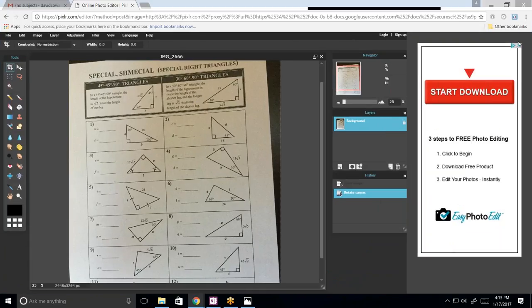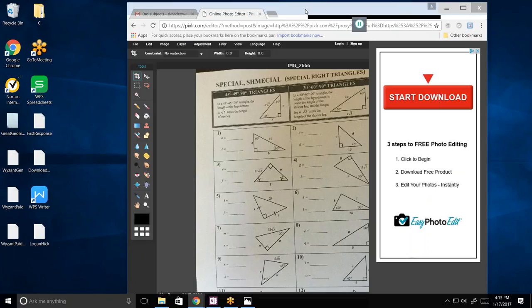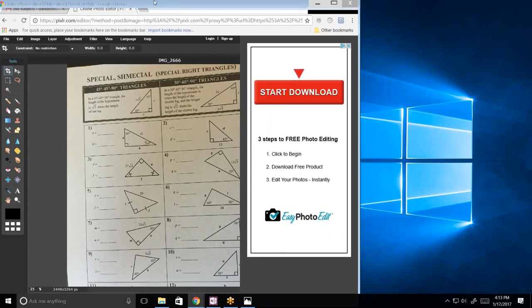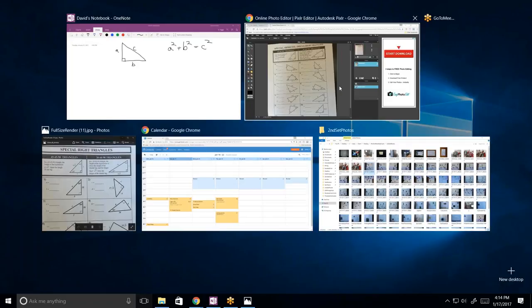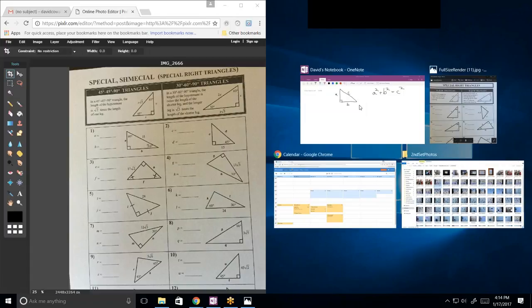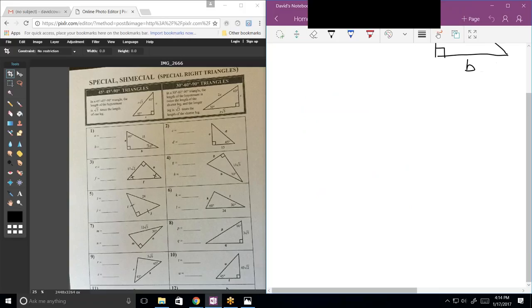Well, let's do yours — it doesn't matter if it's the same or different. A lot of this is really easy. Yeah, it is going to be really easy. So let's do the first one. The first triangle is...